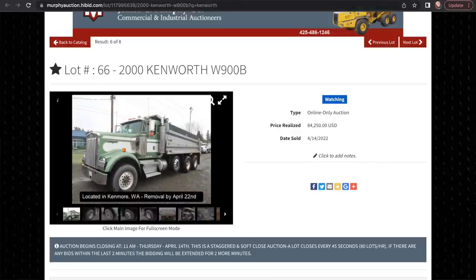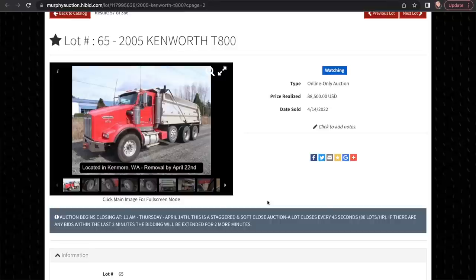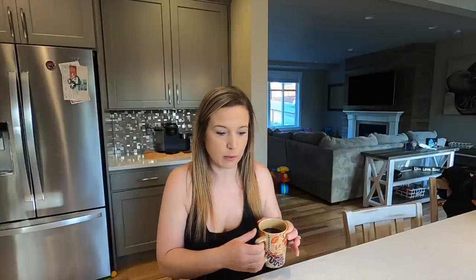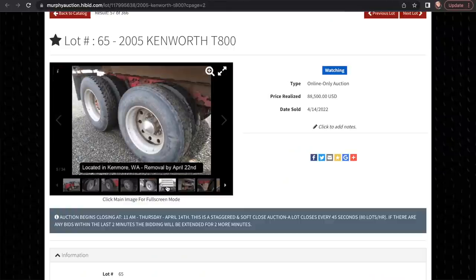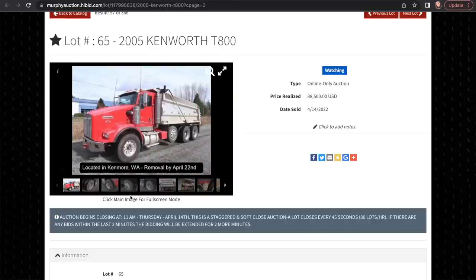Here's the first truck that we took a look at when we were at the auction. It is a T800, which my husband doesn't want to get another T800 — I am very partial to them, everyone knows that. He doesn't really particularly like working on them. We looked this one over and we did like the way it ran and it seemed to function pretty well, but in the end decided we weren't going to bid on it. It ended up going for $88,500 — a little bit more than the W900, which was to be expected because this one was in a little bit better shape and is five years newer.